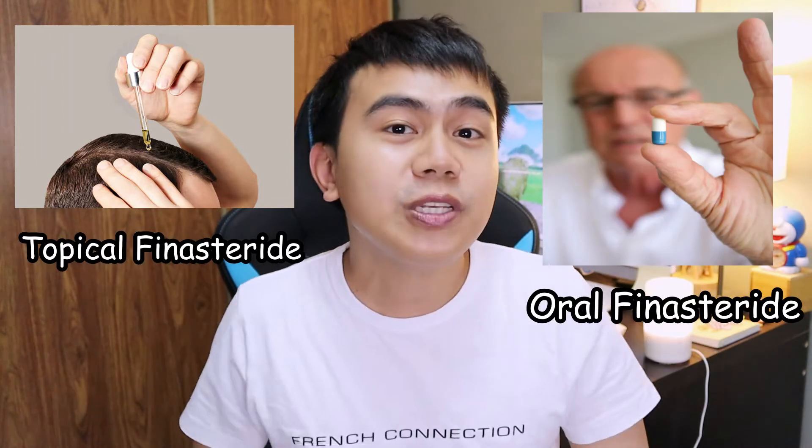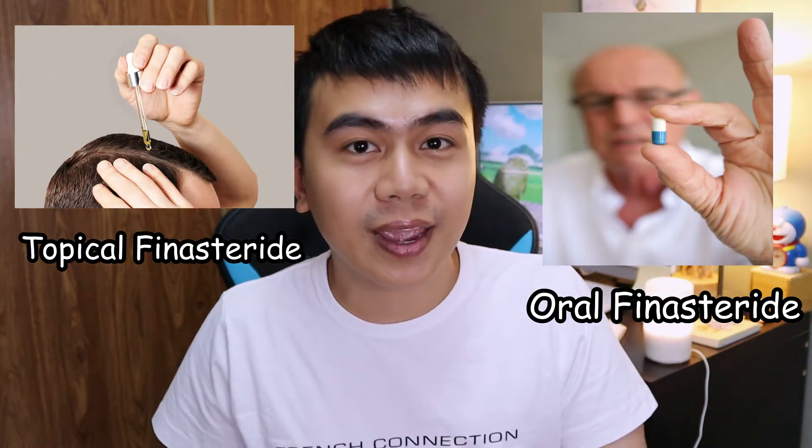Hey guys, Moe Son here, and in today's video we're going to be talking about topical finasteride versus oral finasteride and which one I would recommend to promote hair growth.